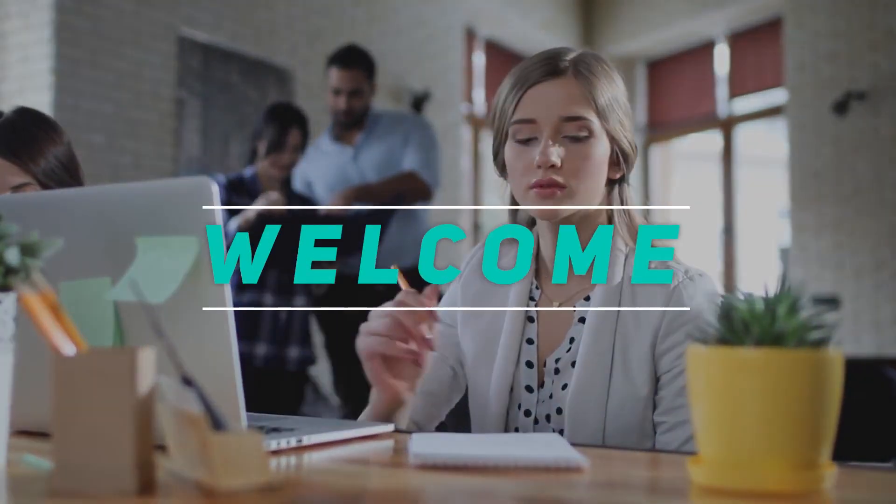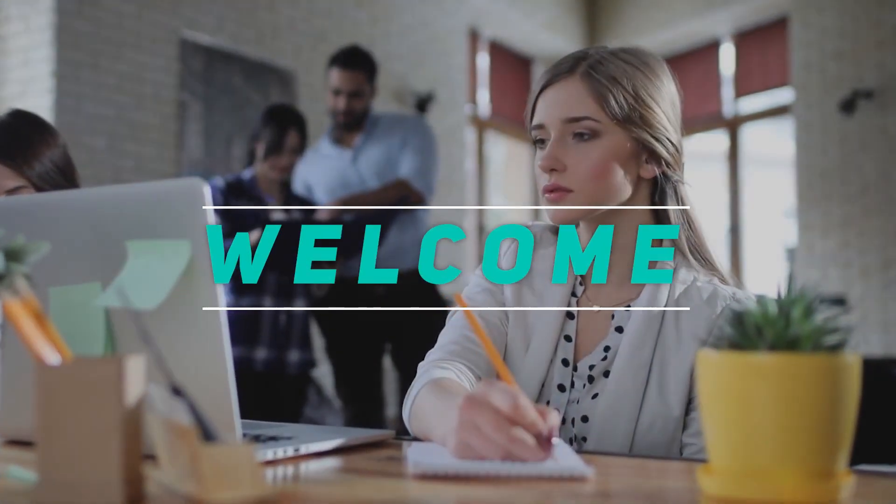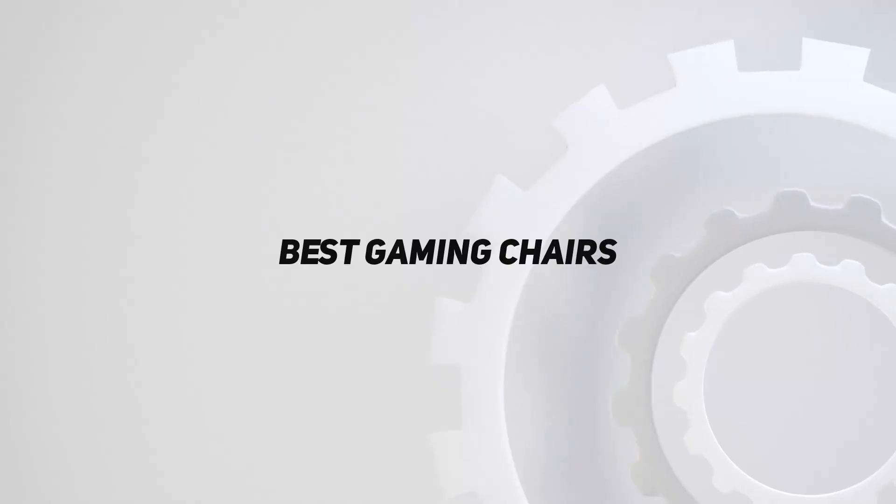Hey, welcome back to my channel. In this video I'm gonna talk about the top five best gaming chairs.